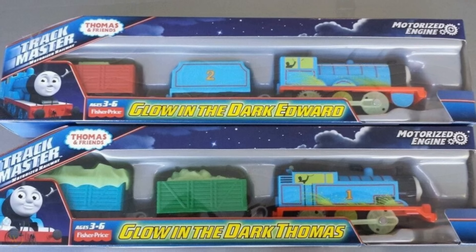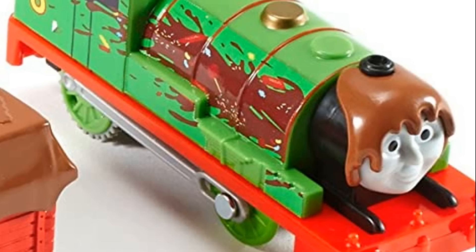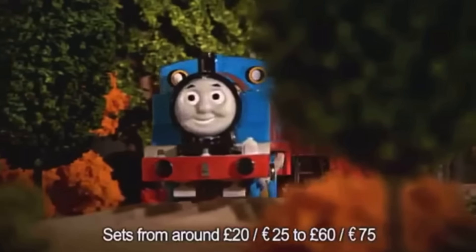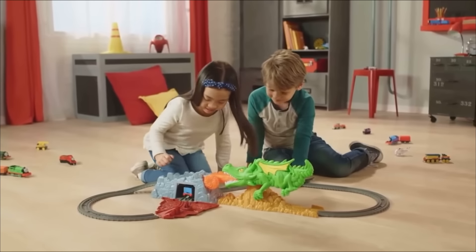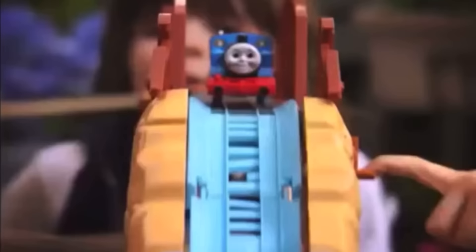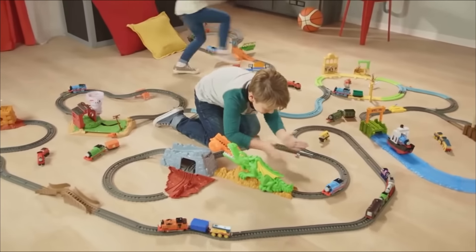From engines and track that glow in the dark to engines made from the receiving end of sharts, Trackmaster has done basically everything. While nowadays I'm more of an HO modeler, when I was a kid you couldn't separate me from Trackmaster. It was, and largely still is, my favorite brand of Thomas merchandise. Being a fan for as long as I have, I feel like I've seen the best of the brand and definitely its worst.